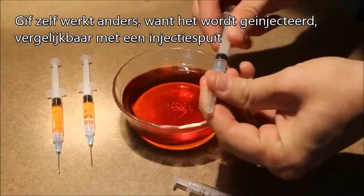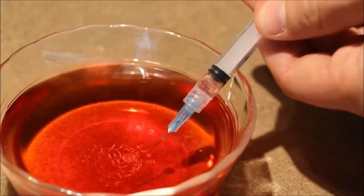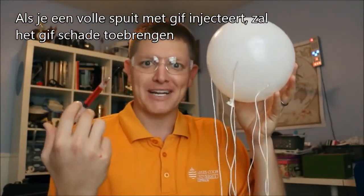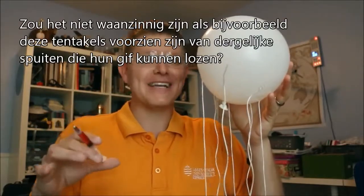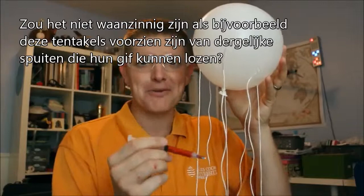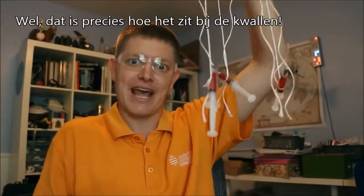Venom is different. Venom is injected into your body — it's kind of like these hypodermic needles. If you fill them up with venom and inject that into your arm, that would be a venomous way of causing pain to your body. Wouldn't it be crazy if there were hypodermic needles built into tentacles that could just stab you as soon as they rubbed up against you? Because that's exactly what happens.